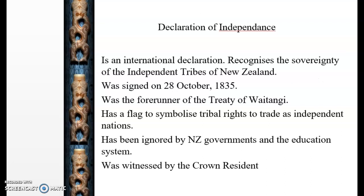The Declaration of Independence is an international declaration that recognises the sovereignty of the independent tribes of New Zealand. It was signed on the 28th of October in 1835 and it was the forerunner of the Treaty of Waitangi. One of the outcomes of this declaration was a flag that symbolises tribal rights and enables New Zealand to trade as an independent nation.